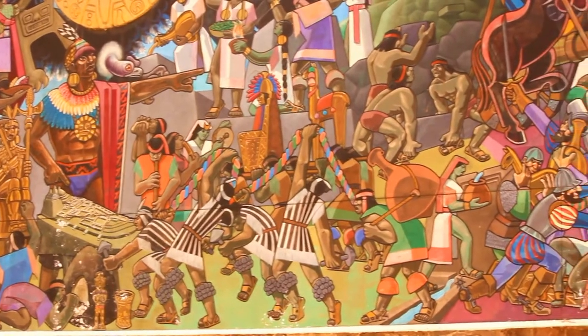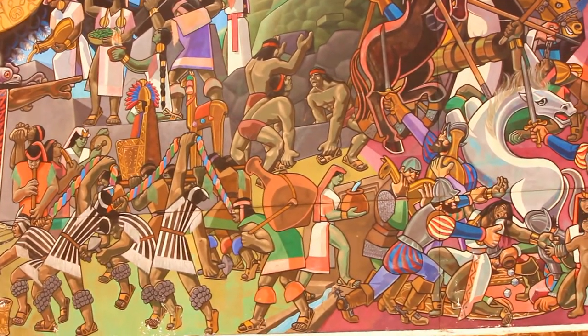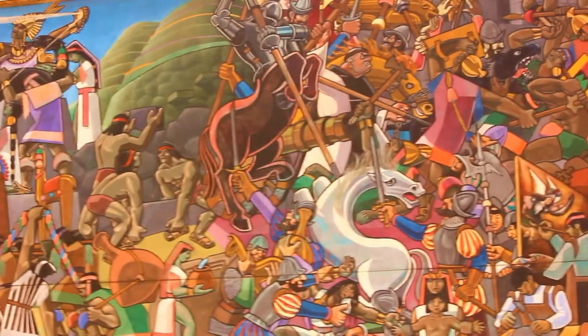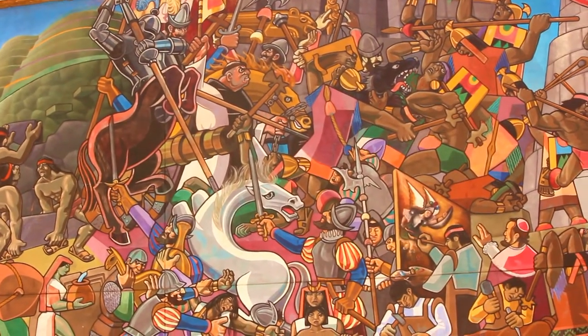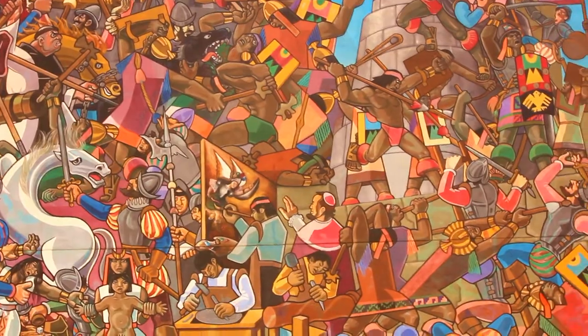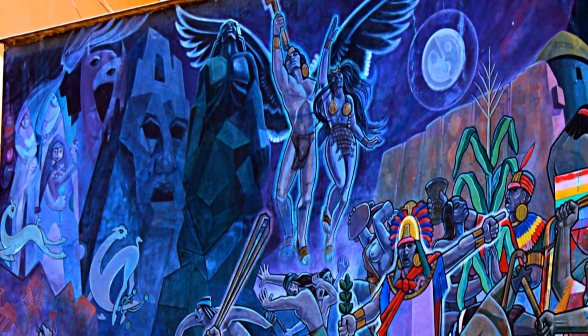It shows the entire history of Peru. It actually starts from the beginning of the civilization by Incas all the way up to the independence of Peru. The mural was done by Juan Bravo in 1992. He is a really well known artist in Peru. Let's go deeper into this mural so we can understand what are the things that are shown in this painting.